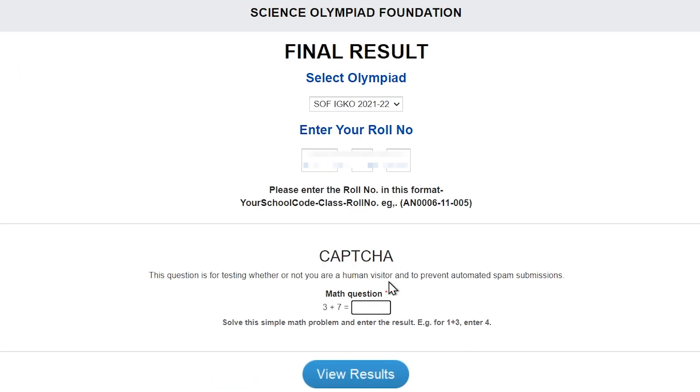Finally, let's solve this simple math question, the CAPTCHA, and click on View Results.